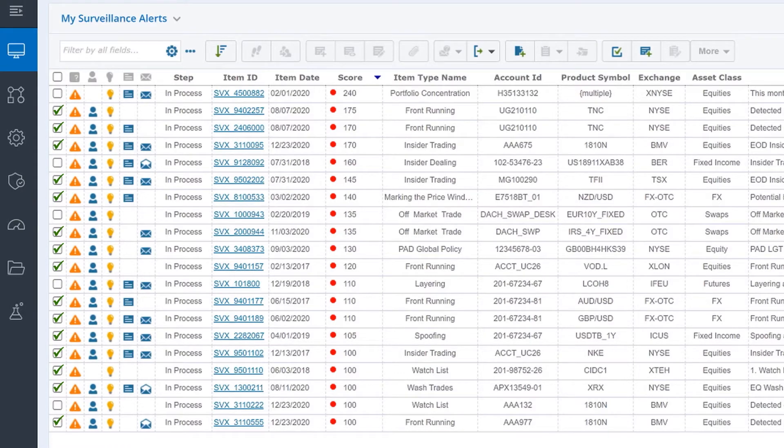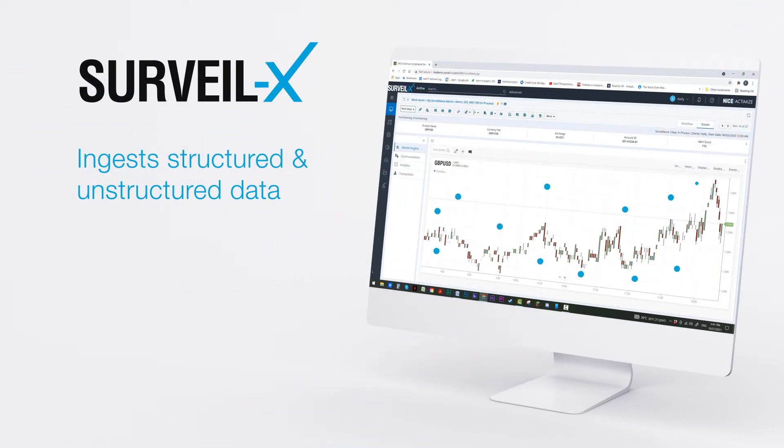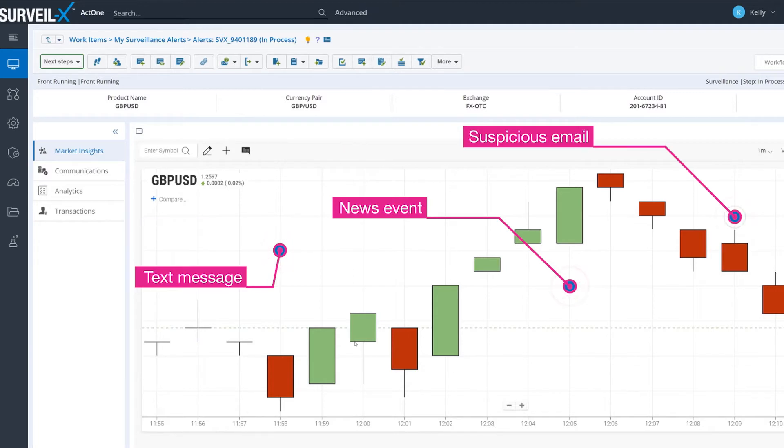The solution can ingest both structured and unstructured data types and can dynamically take into account additional factors, such as if volatility spikes occur in the market.